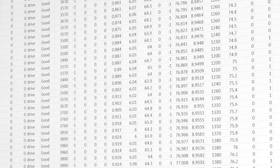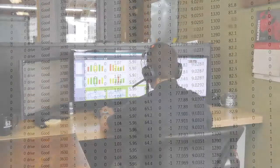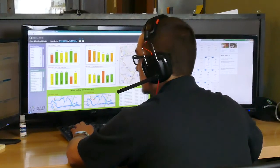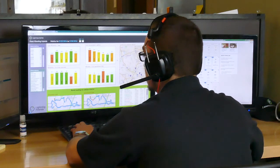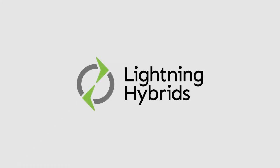The Energy Recovery System can communicate its status and operational data remotely, which means that Lightning Hybrids offers a distinctive and customisable management interface for fleet operators. An easy-to-read dashboard shows just how much fuel the Energy Recovery System is saving on each vehicle in your fleet, as well as other vehicle data such as location and status. Lightning Hybrids – a complete solution for fleet efficiency.